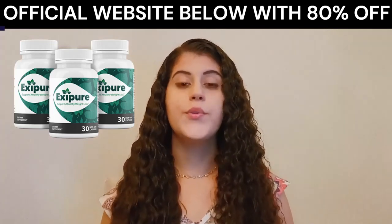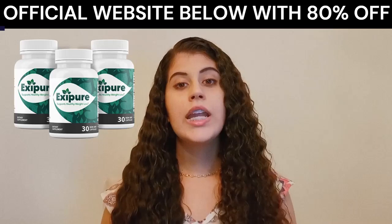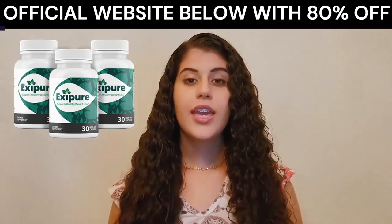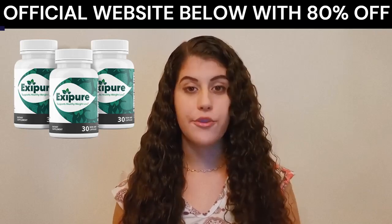Xpure is only produced in an FDA-approved facility with cutting-edge equipment. Each capsule is non-GMO and completely safe.